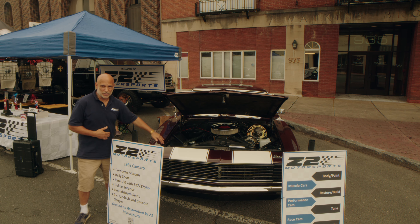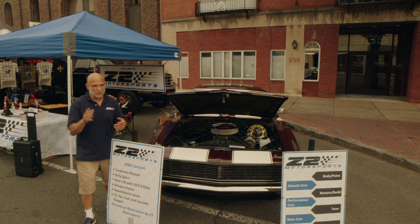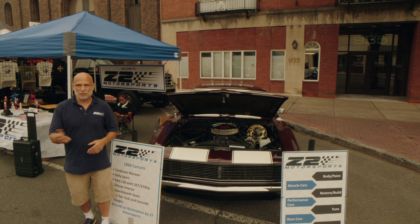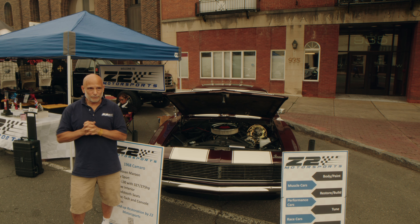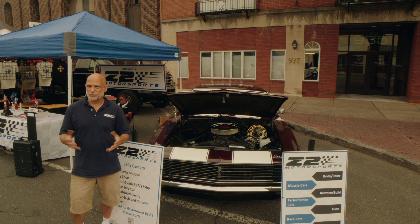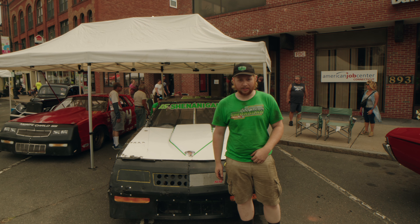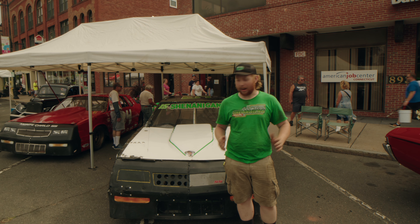Today we're standing in front of a 1973 Dart Swinger 225 cubic inch, in the process of being restored. It's a car that's going to be taken care of this year — originally from Manchester, went to Massachusetts, and came back to Middletown, Connecticut. Next up is a 1970 Chevy Nova — it's actually the first day out with this engine.